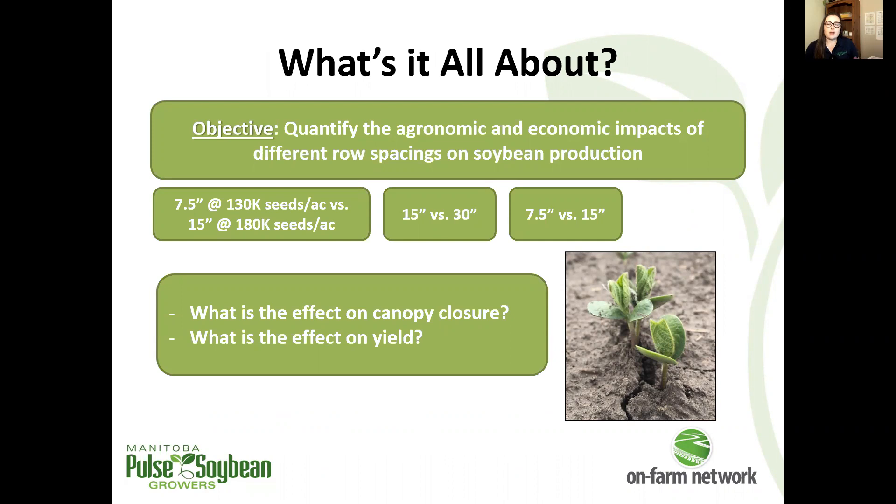This year we had comparisons of 15 inches versus 30 inches, 7.5 inches versus 15 inches, and we also had a 7.5 versus 15 inch spacing trial that varied seeding rate as well. We'll look at those details in the individual site response.